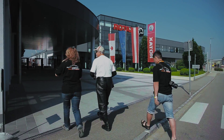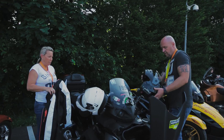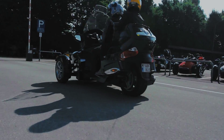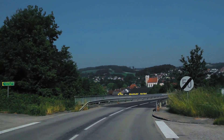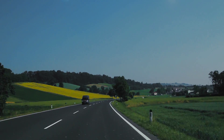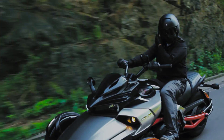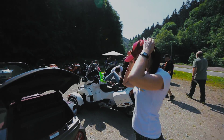A guided tour of the plant and the journey continues. Today we are to stop at picturesque checkpoints. These places are as if specially created for riding a Spyder — magnificent views, a spirit of freedom. This feeling cannot be experienced with any other vehicle.